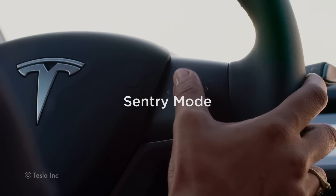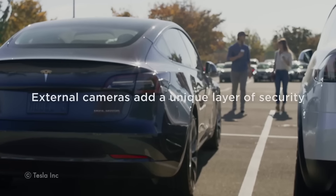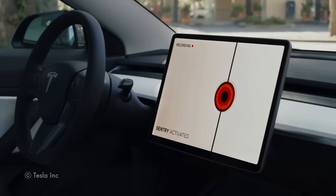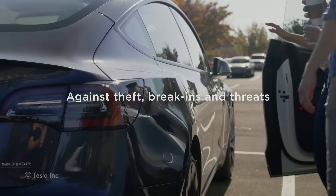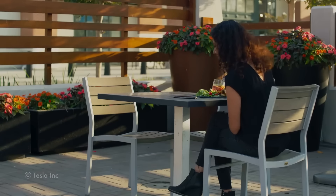Why do you need an additional dashcam when your car already comes with eight cameras around, not counting the one in the cabin? The first reason is quite simple. Tesla's dashcam and sentry features are integrated in the car's media control unit, or MCU, combining footage from all cameras and writing it on the system-connected flash drive.